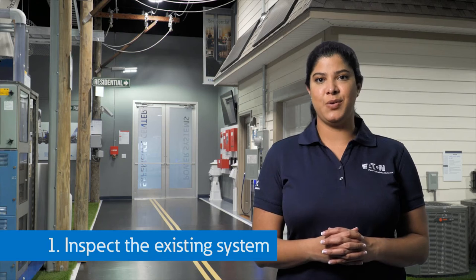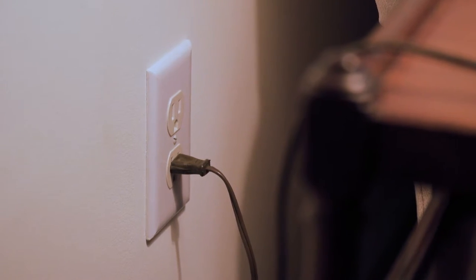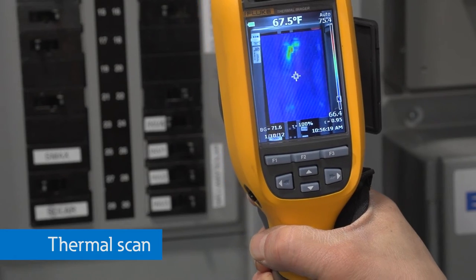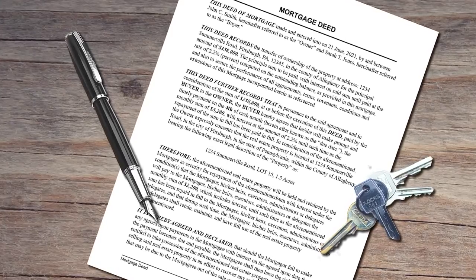Number one: for existing homes, inspect your electrical system from the meter socket to the outlets in your home. Have a licensed electrician or qualified electrical inspector perform a thorough evaluation. Sometimes things are simply installed incorrectly from the beginning, or they deteriorate over time due to age, weather, rodents, or other reasons. They should include visual and physical inspection, as well as testing and a thermal scan of your load center and key electrical equipment. Don't wait until you're selling your home — find and fix problems now so your home is safer for you and your family, not just the next owner.